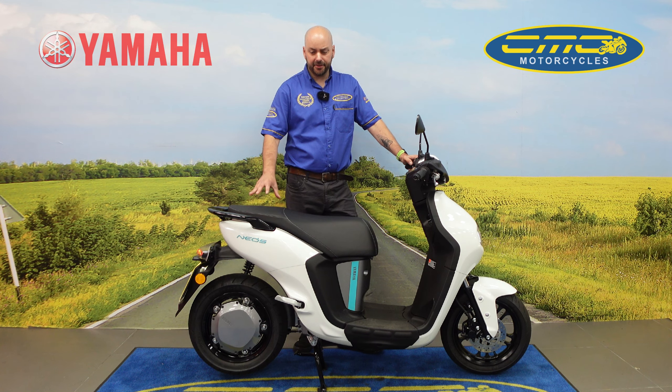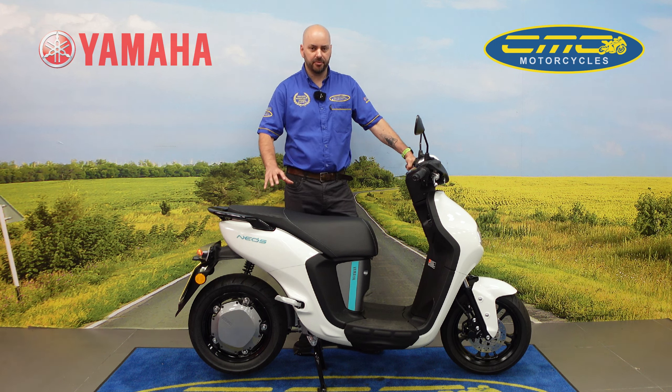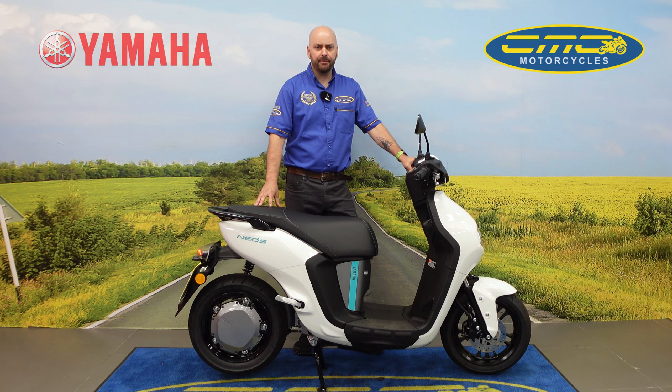Hi guys, it's James from CMC Motorcycles. In today's video I want to show you a brand new motorcycle from Yamaha. It's the first of the electric motorcycles and there's got many more to come. So it's the Yamaha Neos.